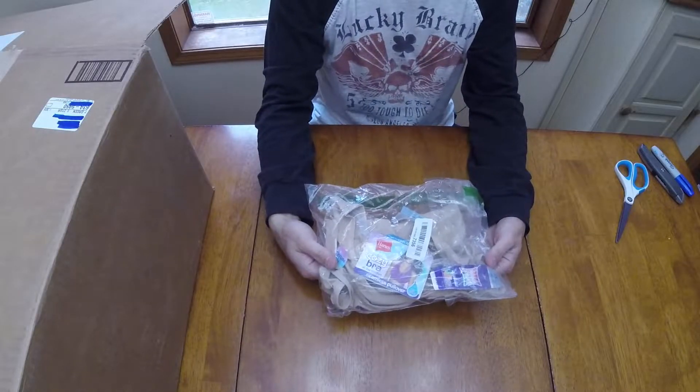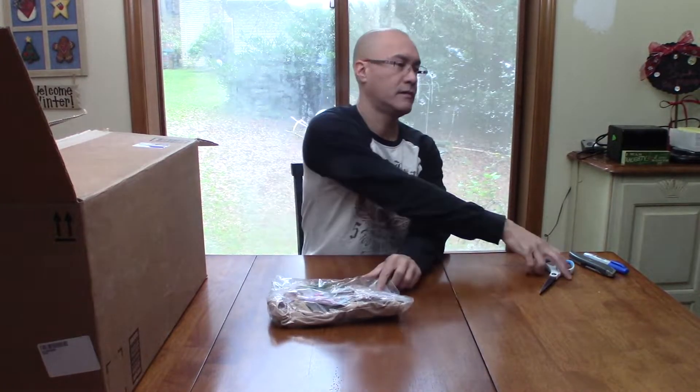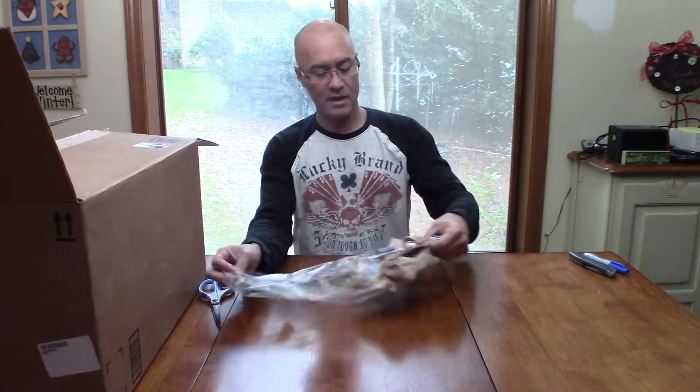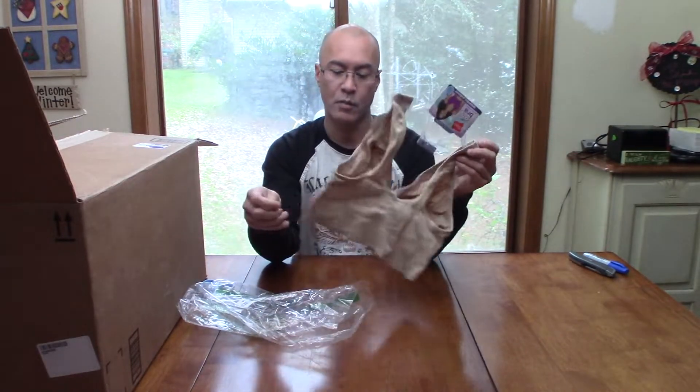Hanes Get Cozy bra — Double XL. Seems to be new with tags, and I think I even see a hanger in here. Not sure why someone would need to return it. It's like a sports bra kind of thing — Comfort Flex Fit, Double XL, new with tags. $7.99, I guess.